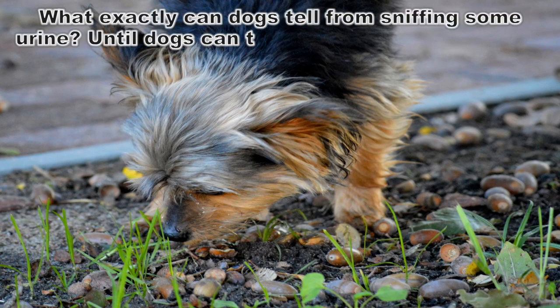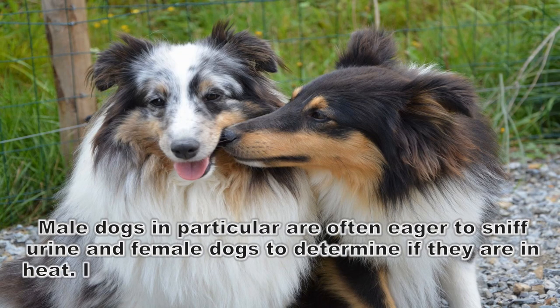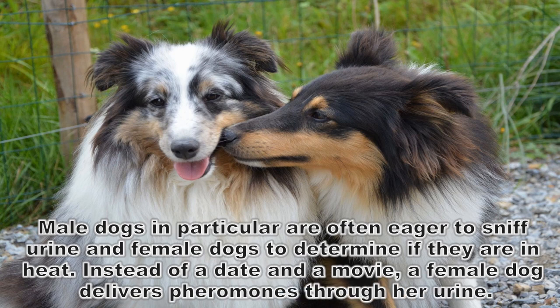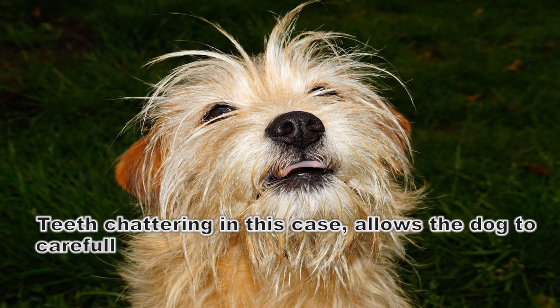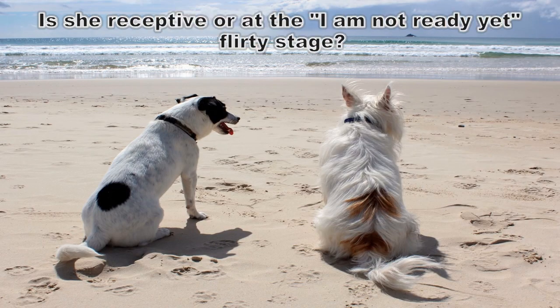What exactly can dogs tell from sniffing some urine? Until dogs can talk, we won't know for sure, but it likely tells the dog about another dog's age, sex, and reproductive status. Male dogs in particular are often eager to sniff female dogs' urine to determine if they are in heat. Instead of a date and a movie, a female dog delivers pheromones through her urine. Teeth chattering in this case allows the dog to carefully analyze the smell and determine if the female dog is in heat, and if she is, perhaps even at what point — is she receptive, or at the 'I am not ready yet' flirty stage?